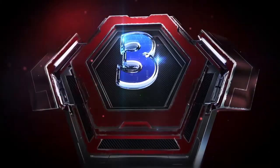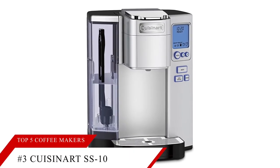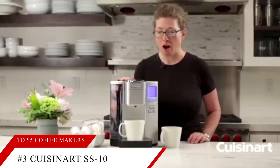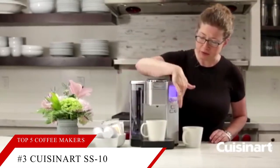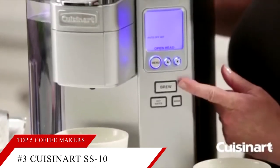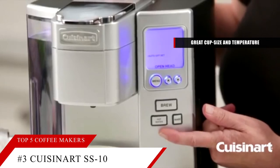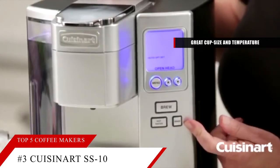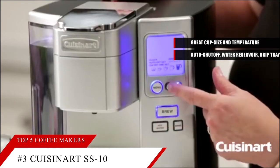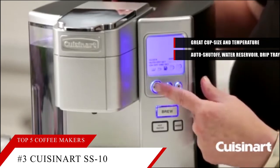Up next at number 3 is the Cuisinart Premium Single Serve Brewer. This item is currently ranked at number 14 on Amazon's Best Seller in Single Serve Brewers. One of the best K-Cup brewers isn't made by Keurig at all. The Cuisinart Premium Single Serve Brewer receives a convenience rating of excellent, and offers great cup size and temperature consistency. This machine also packs a ton of features including an auto shutoff function, removable water reservoir, a height adjustable drip tray, a built-in water filter, and even programming.